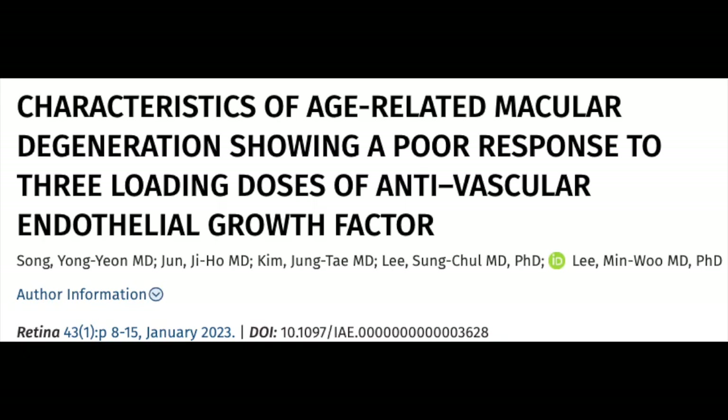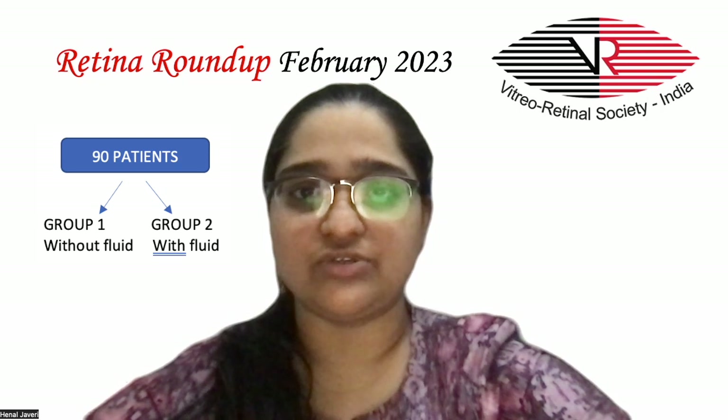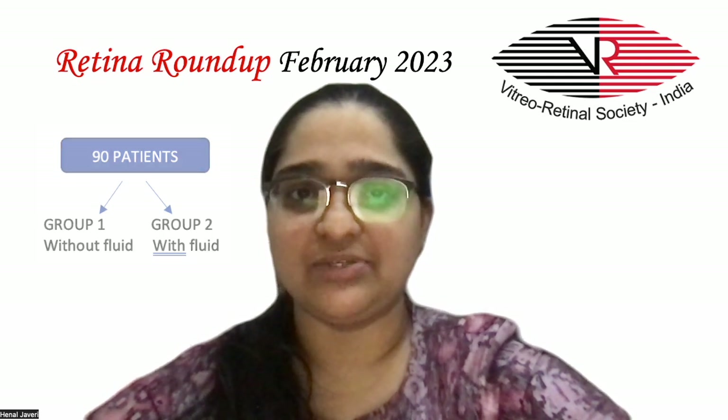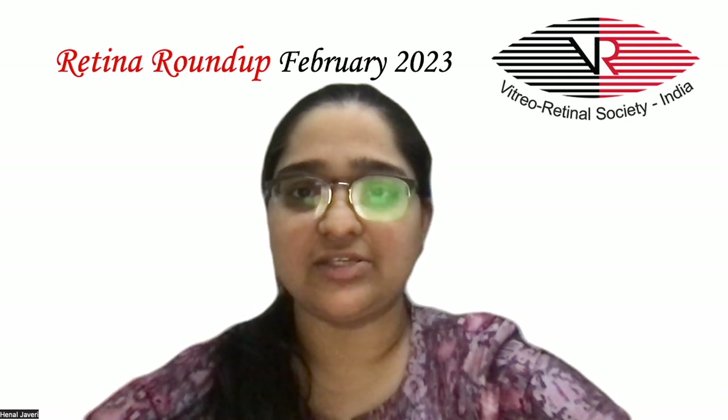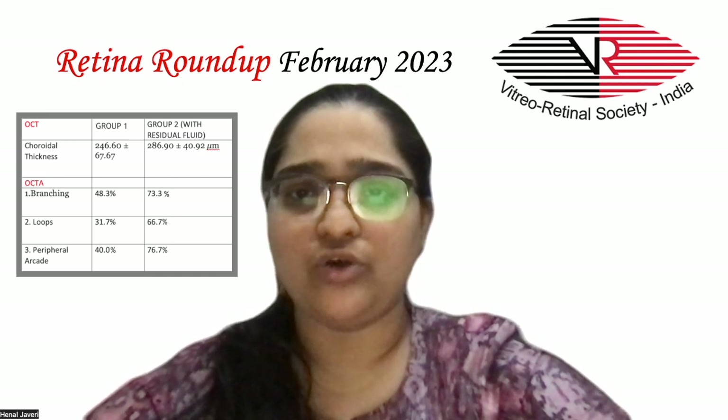The next study analyzes the clinical features of refractory age-related macular degeneration patients associated with a poor response to three loading anti-VEGF injections. 90 patients treated with three consecutive anti-VEGF injections were divided into two groups — with and without residual fluid on OCT images. The choroidal thickness on OCT differed significantly between the two groups.